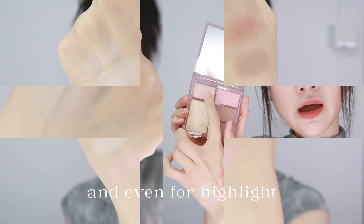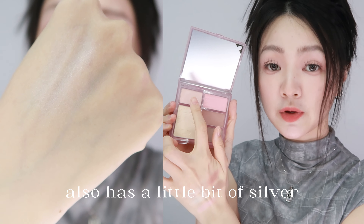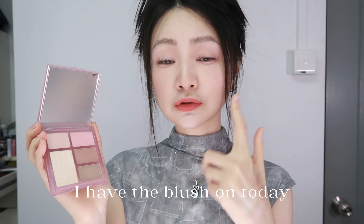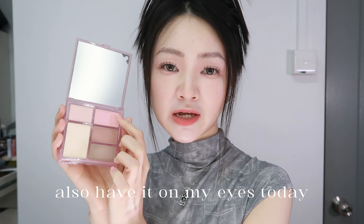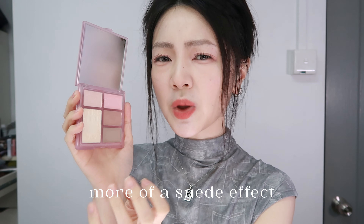For eyeshadow and even for highlight. The highlighting shade has a pinkish white base with a little bit of shimmer, and also a little bit of silver micro glitter. The contour shades are nice — even for my skin tone I'm able to use them. The blush gives a soft and playful effect and has a little bit of brightening property. I also have it on my eyes today as the main eyeshadow shade. The matte highlighting shade — for my skin tone, I wish it was a little bit brighter; it's more of a suede effect than a blurry effect.